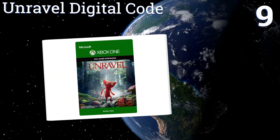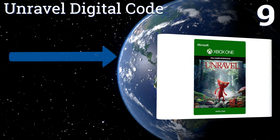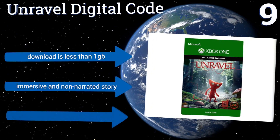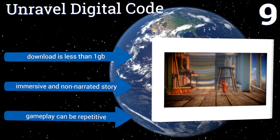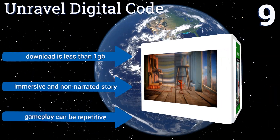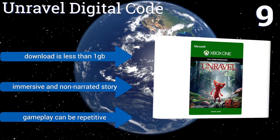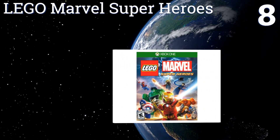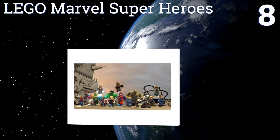At number nine, Unravel introduces the adorable Yarny, whose thread fittingly unravels as he traverses forward through a unique world filled with physics-based puzzles. Its visuals are meant to evoke the scenery of northern Scandinavia. The download is less than one gig and it's an immersive and non-narrated story, but gameplay can be repetitive.